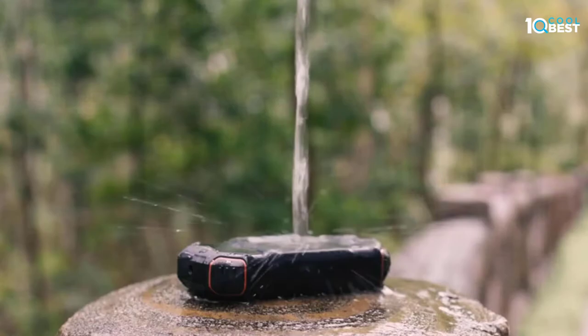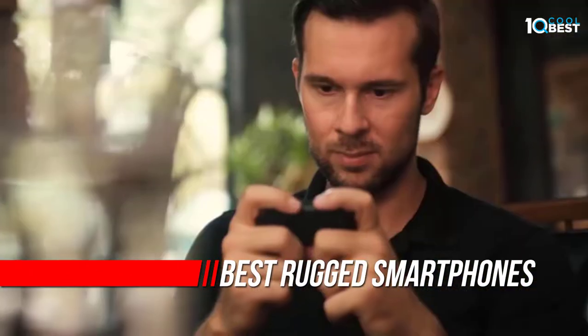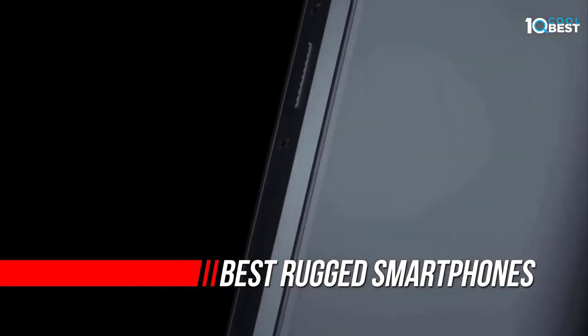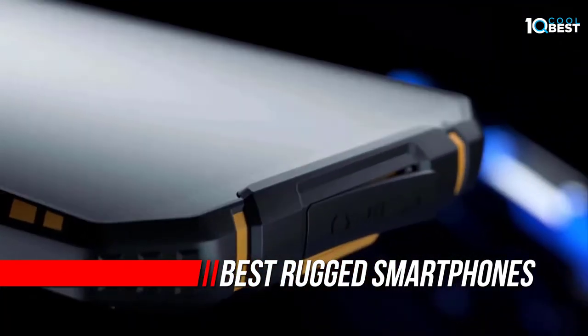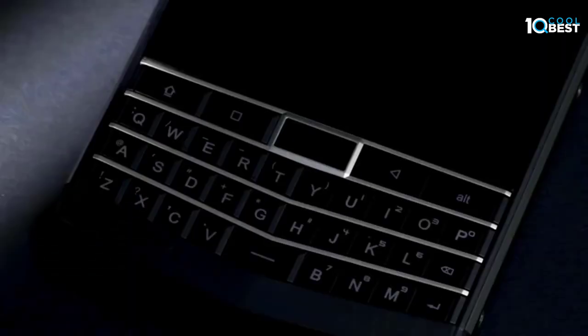The best rugged smartphones on the market offer extreme durability, massive batteries, and a wealth of features specific to outdoor use cases. We've tested all the top handsets designed for intensive use and picked out the absolute best options.